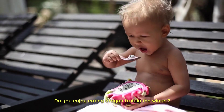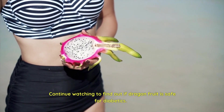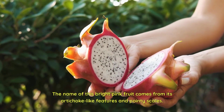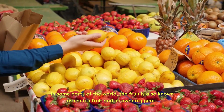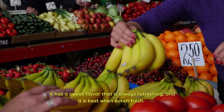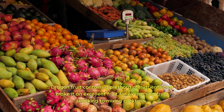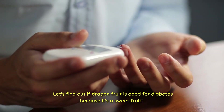Do you enjoy eating dragon fruit in the winter? Continue watching to find out if dragon fruit is safe for diabetics. The name of this bright pink fruit comes from its artichoke-like features and pointy scales. In some parts of the world, the fruit is also known as cactus fruit and strawberry pear. It has a sweet flavor that is always refreshing, and it is best when eaten fresh. Dragon fruit contains a plethora of nutrients that make it an excellent fruit for everything from snacking to mixing cocktails.